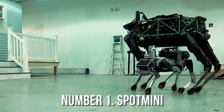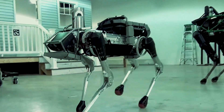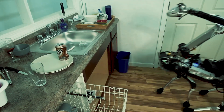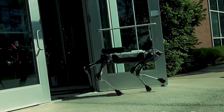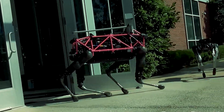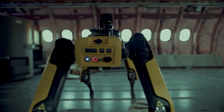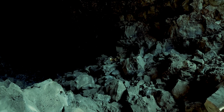The Spot Mini is a four-legged robot developed by Boston Dynamics. It's a smaller version of the Spot Robot, designed for both indoor and outdoor use. Spot Mini has a sleeker and more lightweight design compared to its predecessor, and it can be used for a variety of tasks including carrying objects, opening doors, and navigating through rough terrain.